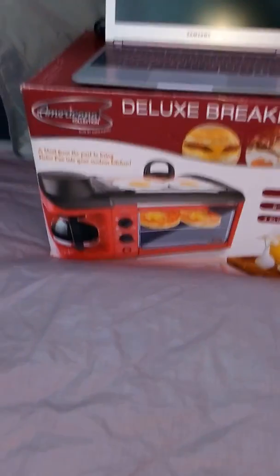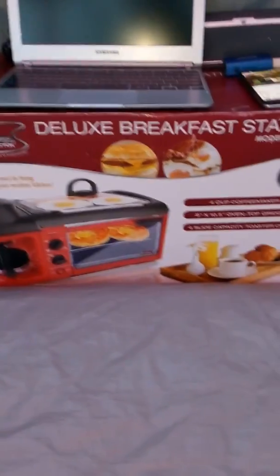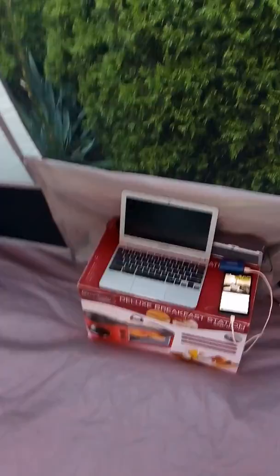Yes, that is what it is — it's a three-in-one deluxe breakfast maker. This thing does coffee, bacon, eggs, and toast. Yep, that thing's pretty awesome. If you got a campsite with electricity, you've got to get one. Sorry about the music, it's really loud, but we got that for Netflix later.